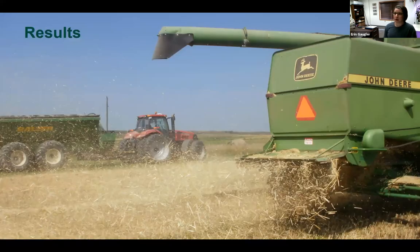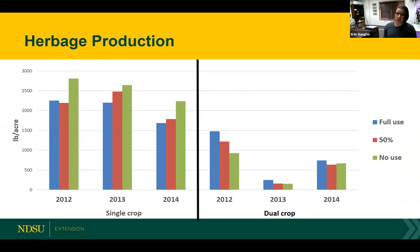Highlighting some of the major results starting with herbage production — what you can see is the production pounds per acre for both the single crop system and the dual crop. Looking between those two cropping systems, it's obvious that the single crop produced a lot more biomass compared to the dual crop. Looking at the dual crop system in 2013, our production was pretty limited, which I interpret as being correlated with the limited moisture. Basically, as soon as we took the drill out, the rainfall cut off — it was purely a function of moisture to get that second crop in place and get some biomass out of it.